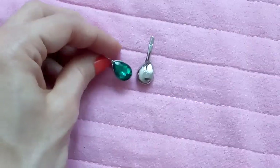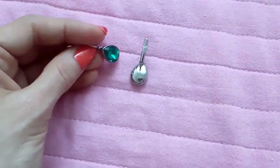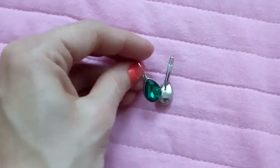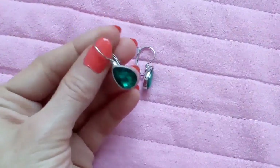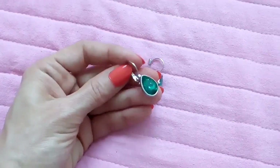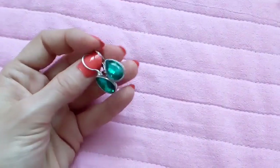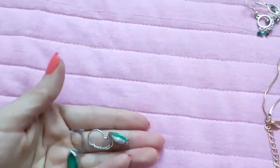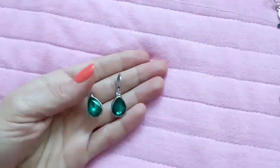I got these earrings — they are silver tone with green teardrops. They came from AliExpress and they were about $2. I wanted green earrings and this is the best I could find on AliExpress.